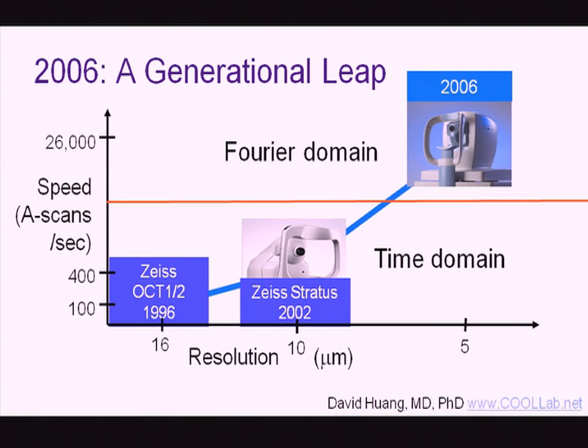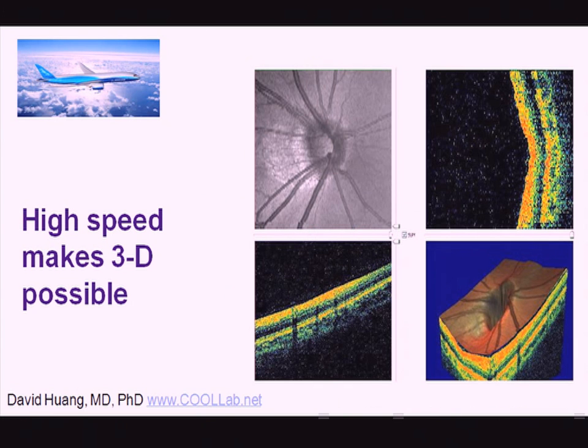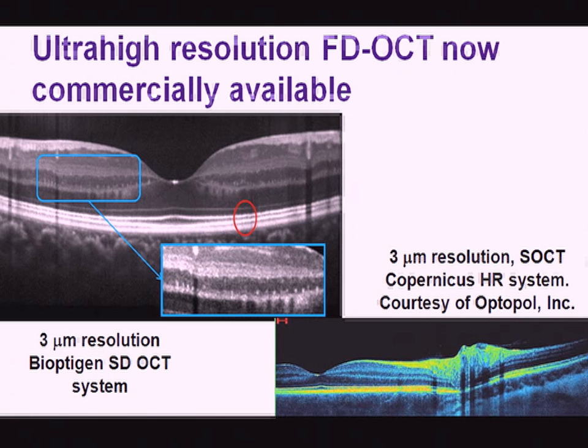The most important change in recent years has been the introduction of Fourier domain OCT, which became commercially available around 2006. The main improvement is in speed — 50 to 100 times faster — as well as improved resolution. It's like going from a World War I biplane to a jet airplane in terms of speed. This makes three-dimensional imaging possible and now commonplace in ophthalmic practice. Five-micron resolution is now standard, allowing you to see most layers of the retina.